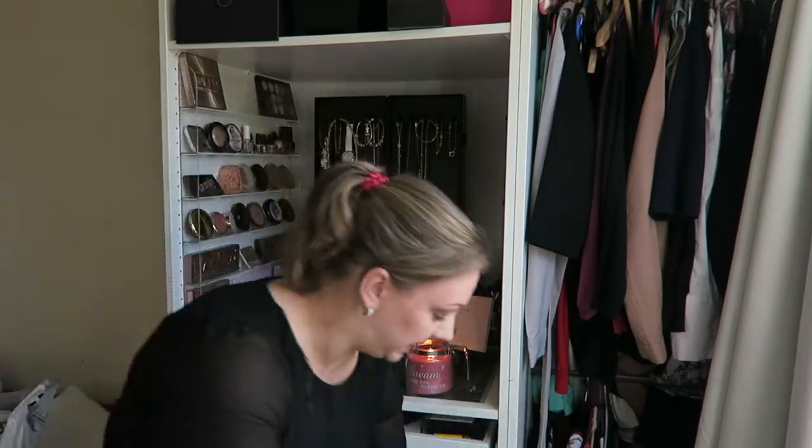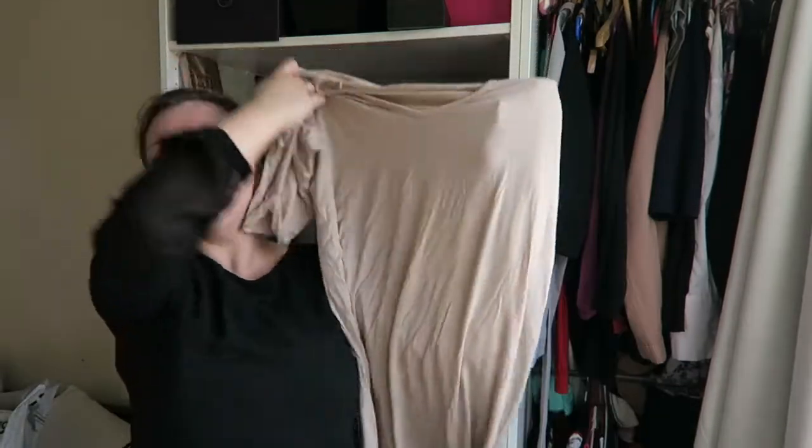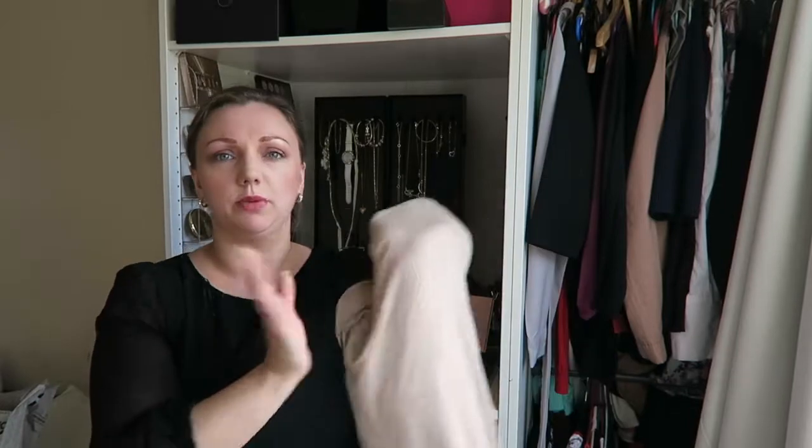They do these oversized t-shirt dresses, and with a pair of converse and a leather jacket on the model it looked amazing - but this is what they showed up like. I'm not going to go into too much detail with them.